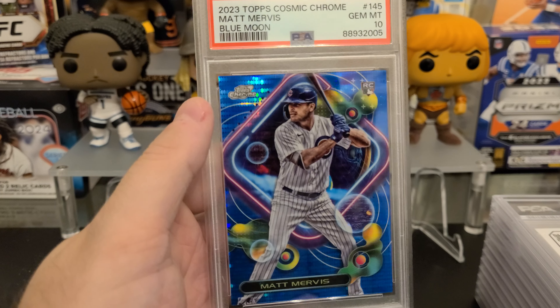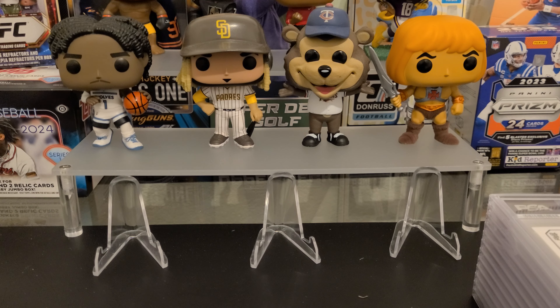Hello and welcome everyone. Benny from BennyBreaks702 here — same handle as on Instagram and on eBay, where you're about to find these PSA cards.